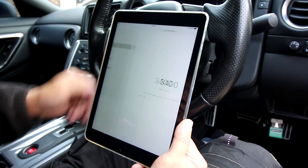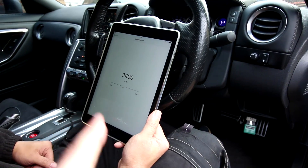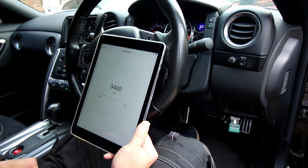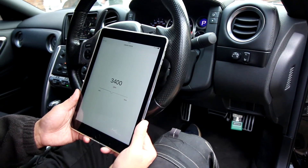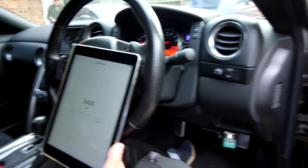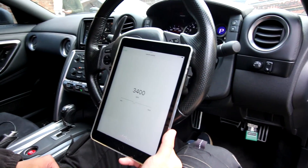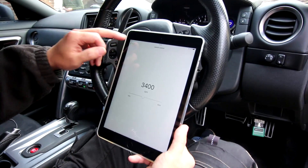Then you have your launch control. You can set your launch control RPM directly in the app. This is really handy because to set your launch control before, you had to hold the brake and adjust it using the cruise control setting. But now you can just set it without having to make a lot of noise before you do it, which is great.